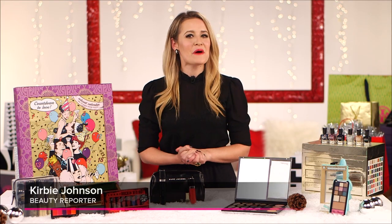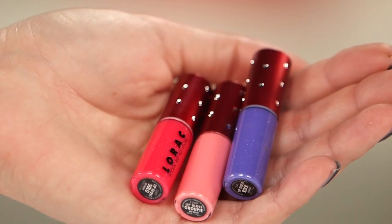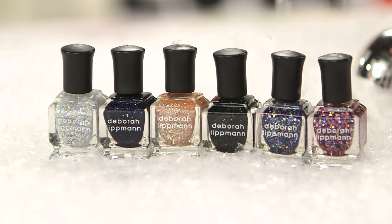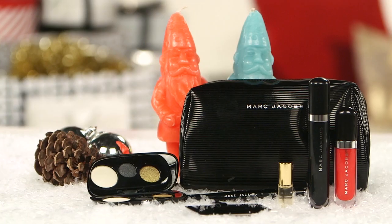Hi, I'm Kirby Johnson. Welcome to PopSugar Beauty's Holiday Gift Guide. Today we're counting down the top 10 palettes and gift sets for any budget, so get ready because this is the mother lode.